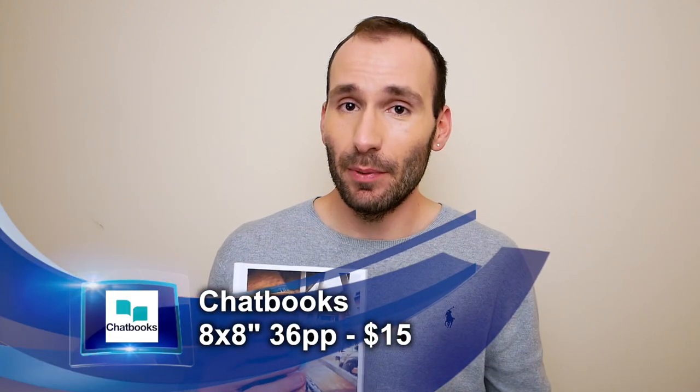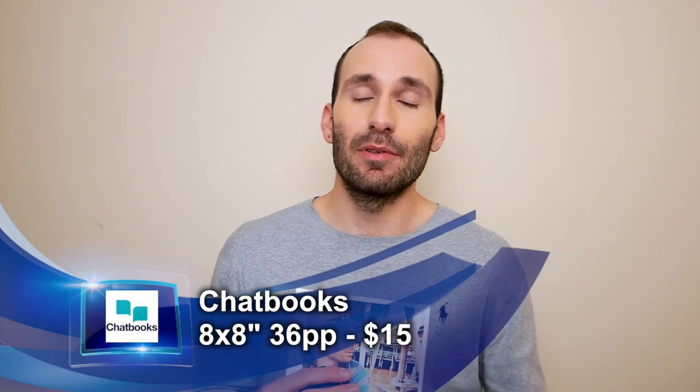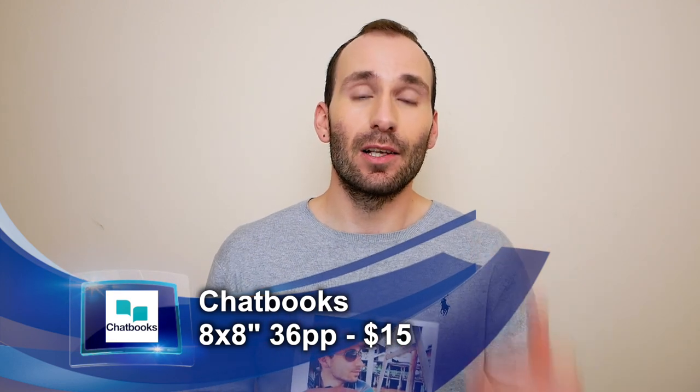Number two is Chatbooks. I've reviewed all of these books before, so if you want to see my separate reviews they'll be included in the description below. This is just a list — I'm not reviewing these books right now, I'm just talking about what you can get under $20.